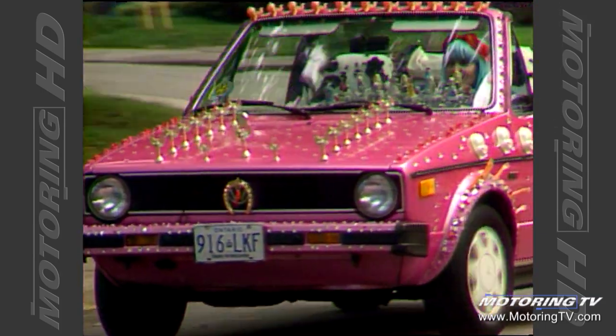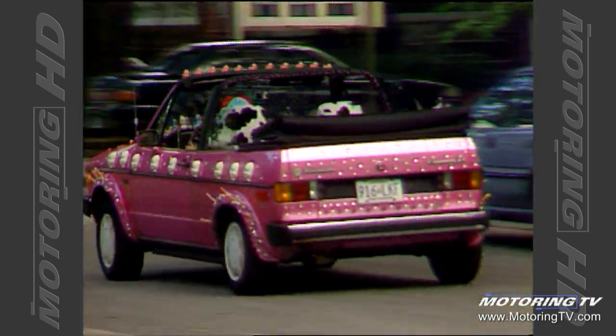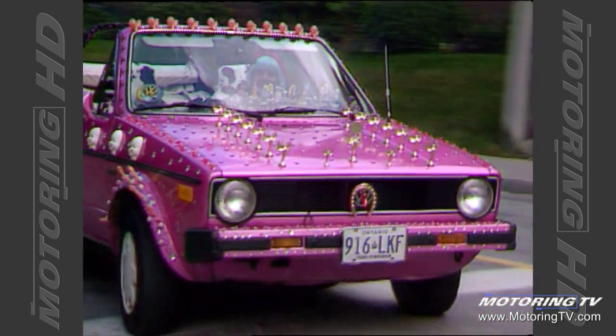Here on Motoring, we're always looking out for cars that stand out in a crowd. When we spotted Melanie Melody in her bright pink Cabriolet, we knew we had a winner.